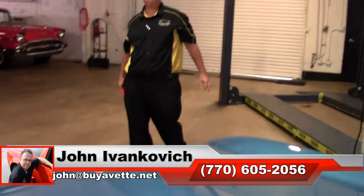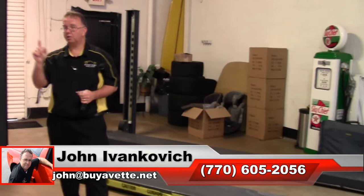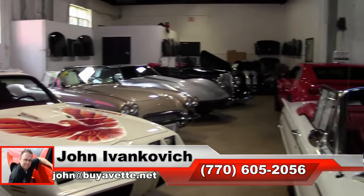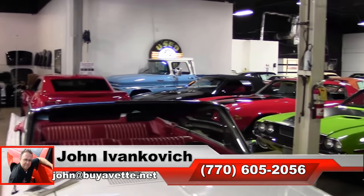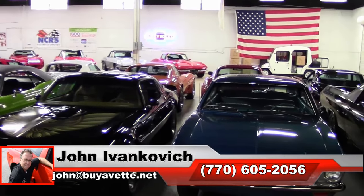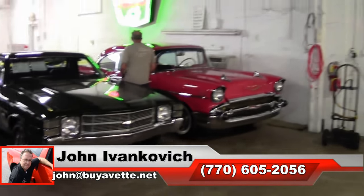Give me a holler at 770-605-2056 if you'd like to know more about this or any of the hundreds of Corvettes and classic cars we have. As always, subscribe to that YouTube channel so you can see all this fun new inventory first. If there isn't a photograph or video, hit me and John at buyavette.net and I'll make sure it gets to your email. We'll look forward to seeing you all out on the road.